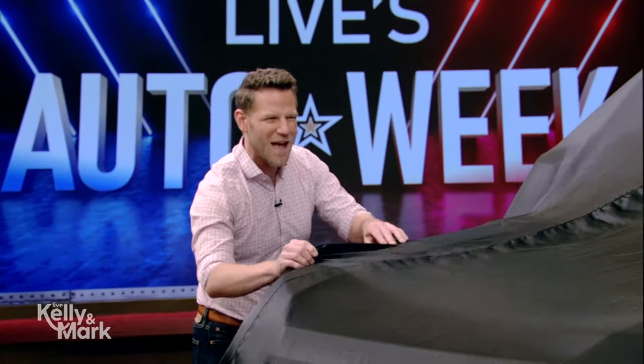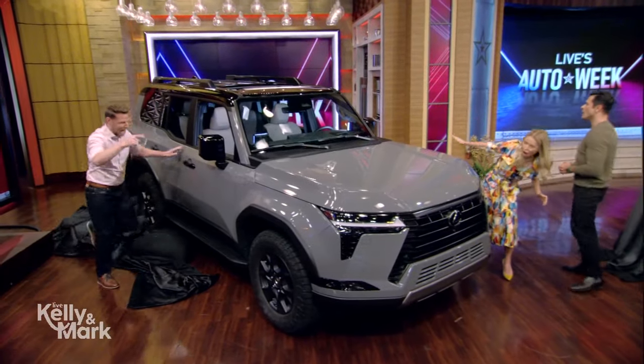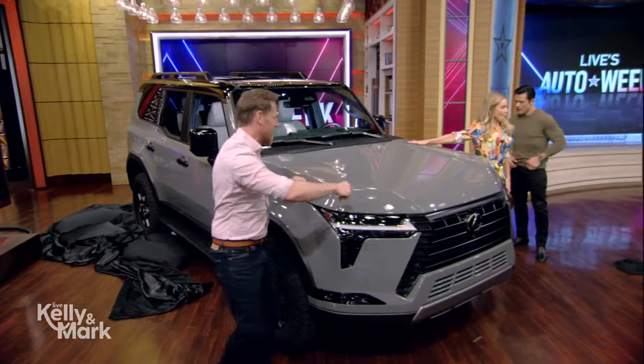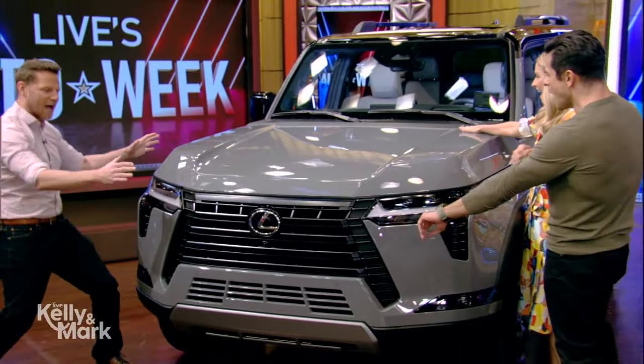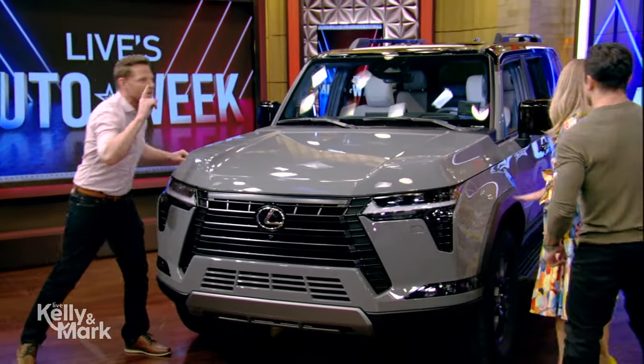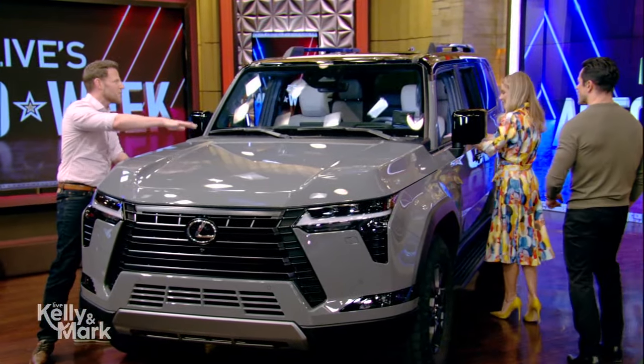Sometimes luxury is buff — maybe a little rugged and masculine. Let's see what we've got under here. This is the 2024 Lexus GX550, all new for 2024. A little talky but a little sophisticated. Beautiful. Also very, very capable. We've got plenty of power — 349 horsepower.